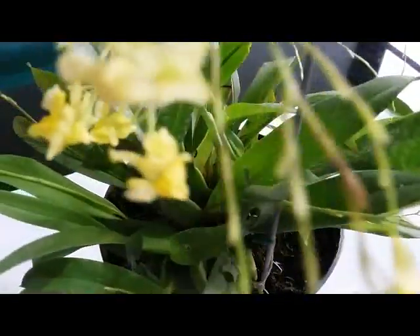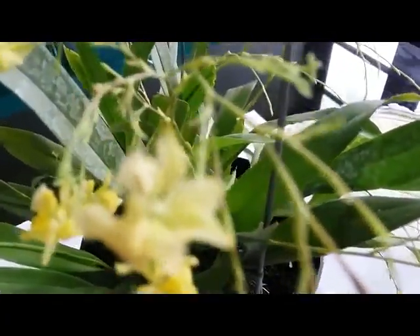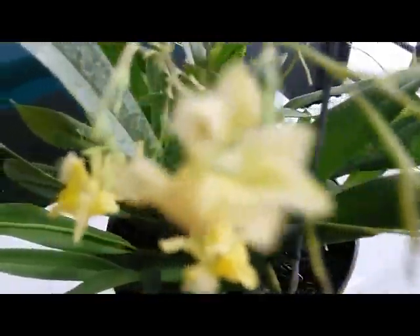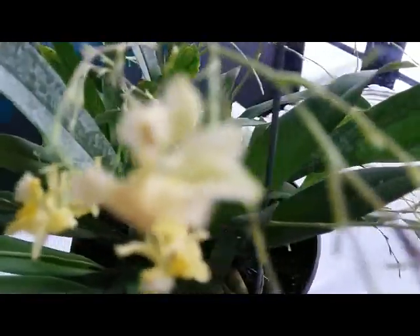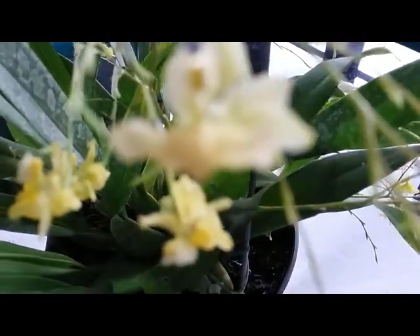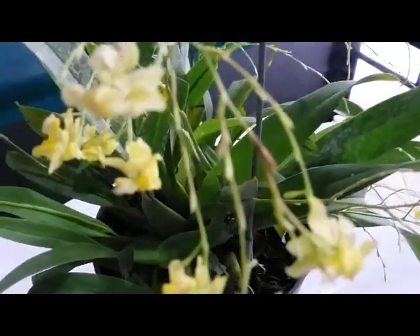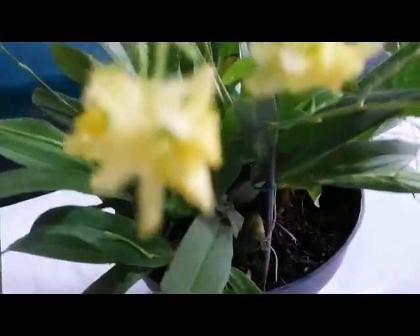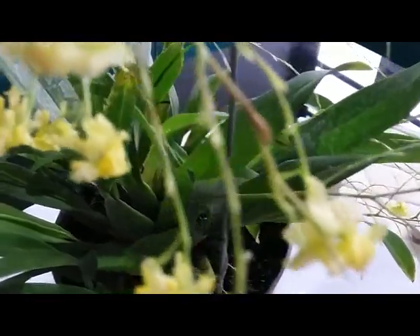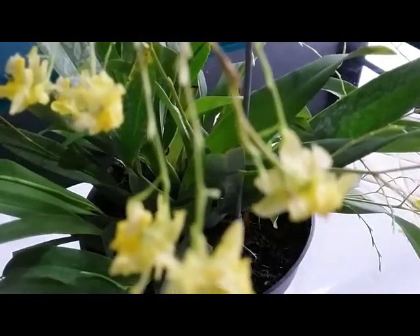I had trouble with this one because a couple of months ago it was spiking but with no progress. I noticed the cause — the spike didn't have progress and the buds couldn't open up because this one was getting too much sunlight. So I decided to move the plant to avoid it from the bright light.